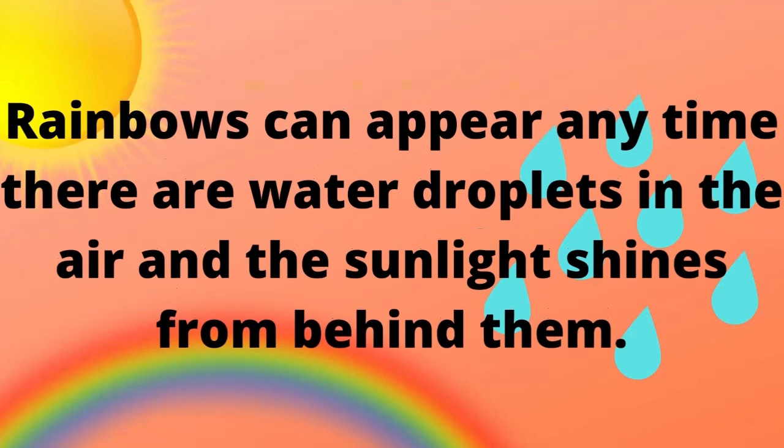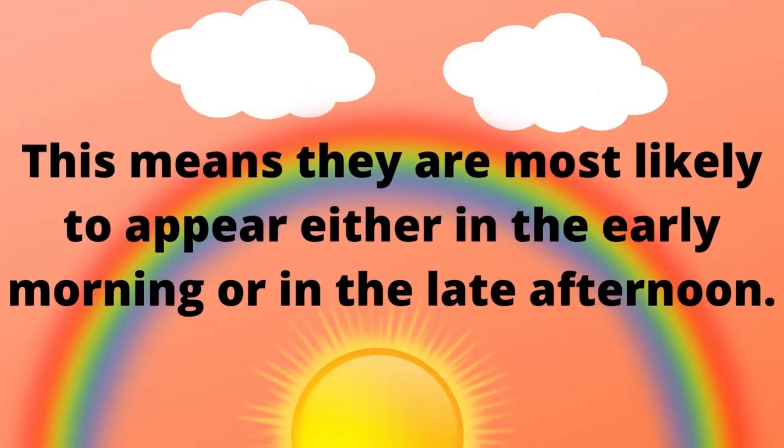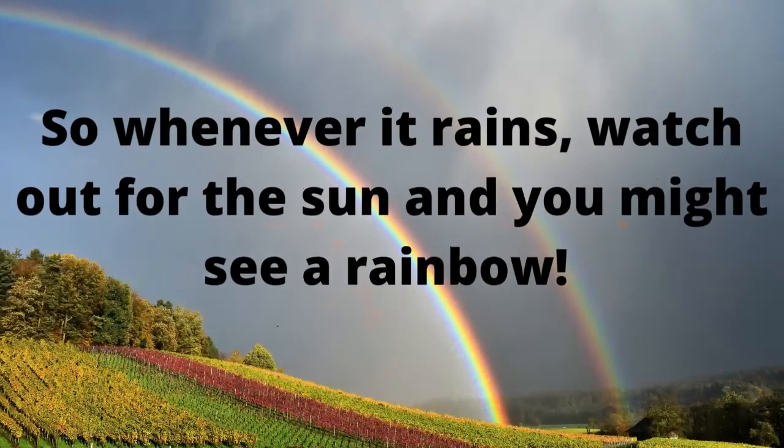Rainbows can appear any time there are water droplets in the air and the sunlight shines from behind them. This means they are most likely to appear either in the early morning or in the late afternoon. So whenever it rains, watch out for the sun and you might see a rainbow.